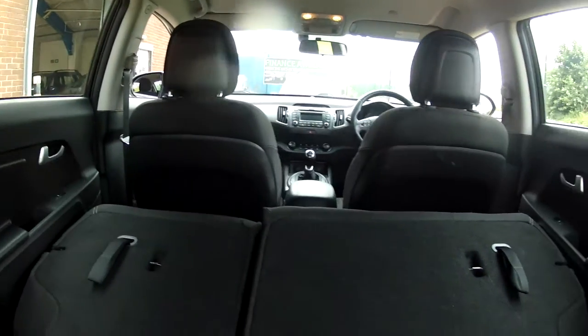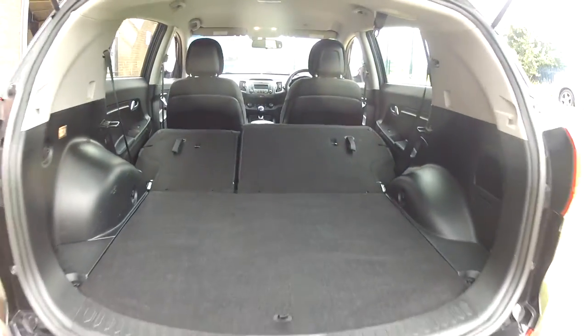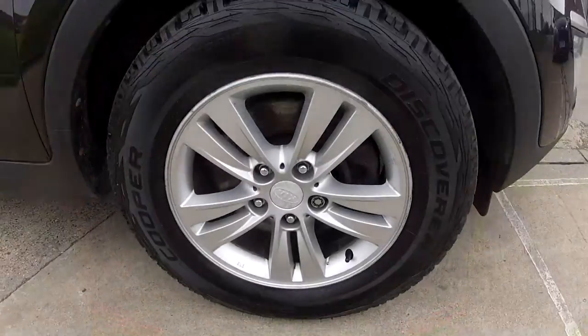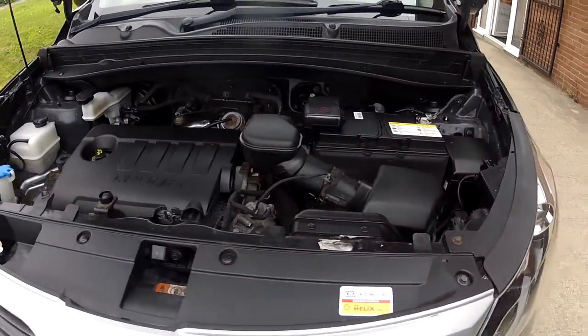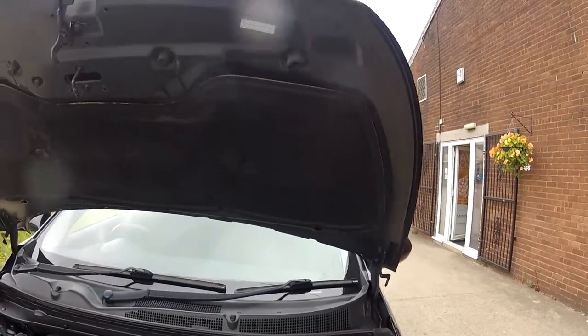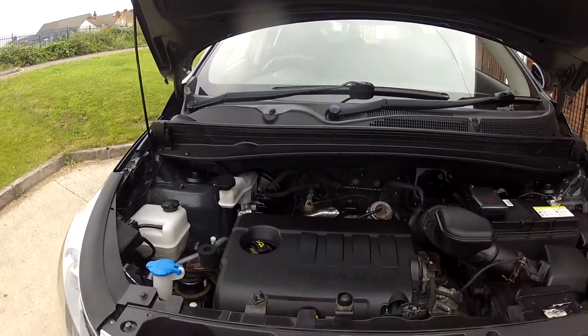So if you are out and about buying yourself a small piece of furniture or a new TV, you can certainly make room in the car to get it all home. And again you have those lovely alloy wheels — just look how clean this car is under the bonnet. It certainly has been looked after.